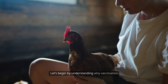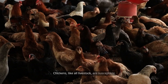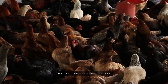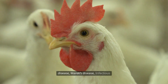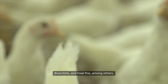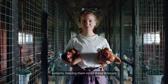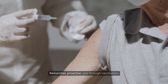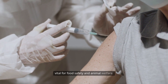Let's begin by understanding why vaccination is crucial for chicken health. Chickens, like all livestock, are susceptible to various diseases that can spread rapidly and devastate an entire flock. Common threats include Newcastle disease, Marek's disease, infectious bronchitis, and fowl pox, among others. Vaccination boosts your chickens' immune systems, helping them resist these illnesses and ensuring your farm runs efficiently. Proactive care through vaccination is not only cost-effective, but also vital for food safety and animal welfare.